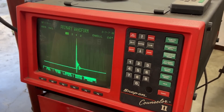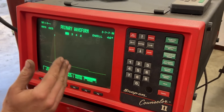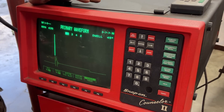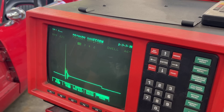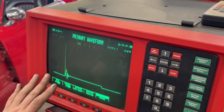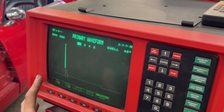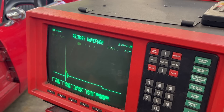The primary waveform shows us what's happening in the primary circuit of the ignition system, which is the low voltage — the 12 volt side. I'm not going to talk too much about how the ignition system works and the waveform at this point. I'll assume that you know what we're talking about here. If you don't, maybe go watch the video where I explain exactly how the ignition system works and what the secondary and primary waveforms look like.